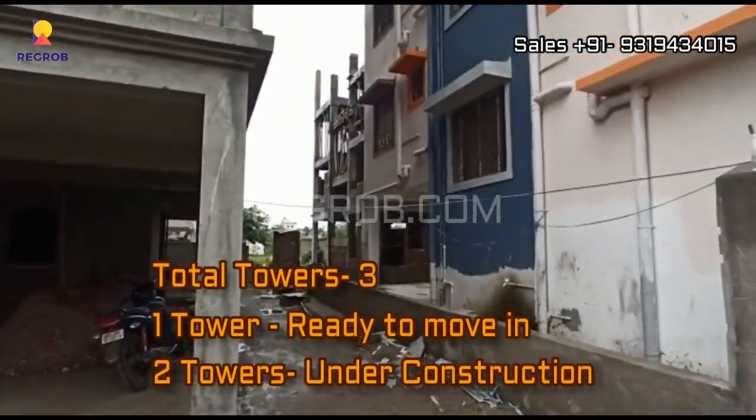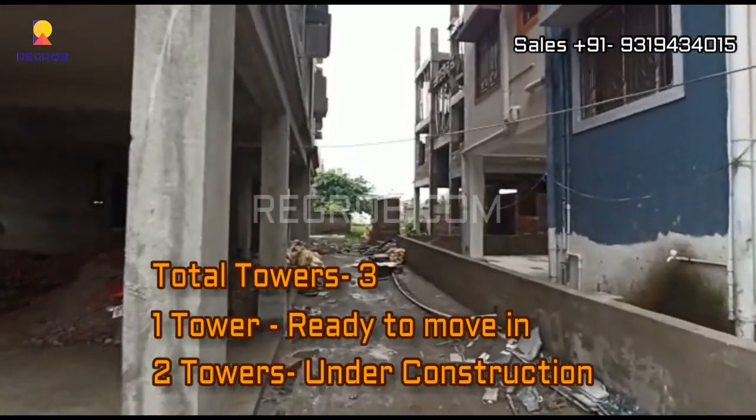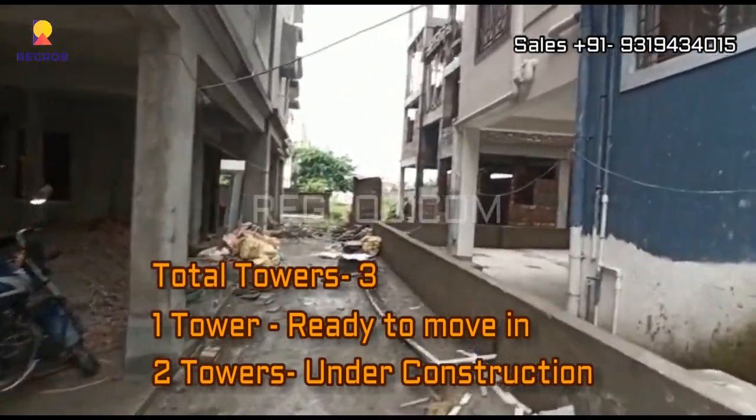This project carries 3 towers — one tower is ready to move in and the other 2 towers are under construction.